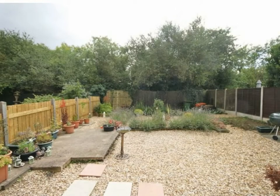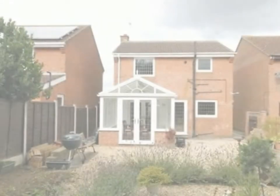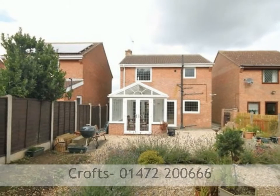The rear garden is fenced on all sides and is all paved. There is a square flower bed filled with lavender, which produces a stunning smell and is lovely to look at. To arrange a viewing please call Crofts Estate Agents on 01472 20066. Thank you.